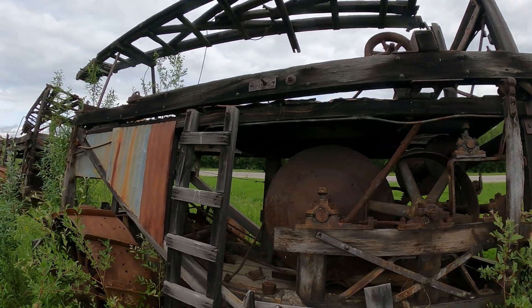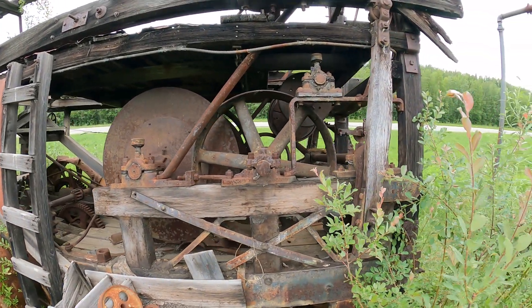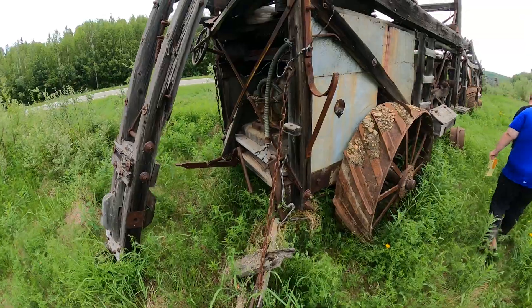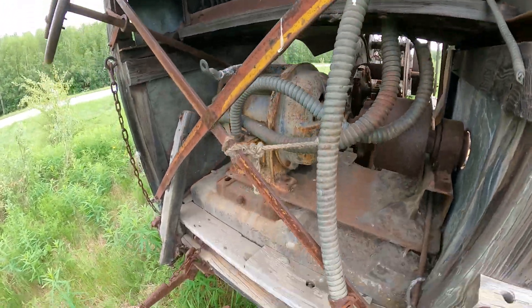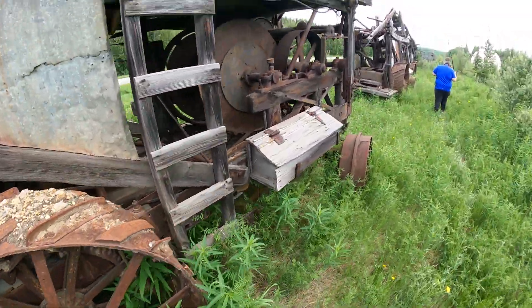Now we have a bunch of equipment here and I'm not exactly sure what it is. I believe it's like a sluice box or a trommel just to separate out the gold and the dirt — this is a heck of a piece of old machinery. If you know in the comments what this is, let me know, because they've sure got a lot of them here. It's an older design and they're not labeled, so I'm not that familiar with the old gold mining technology.